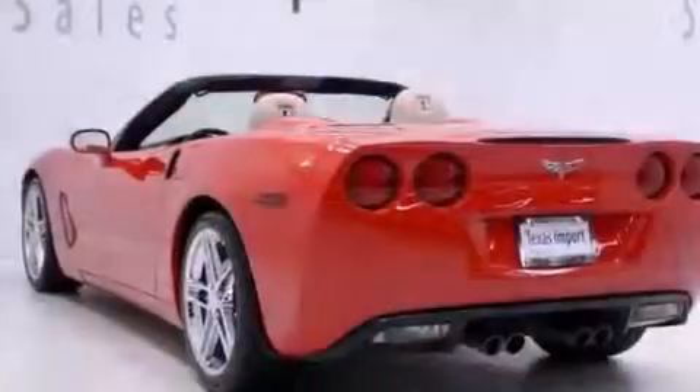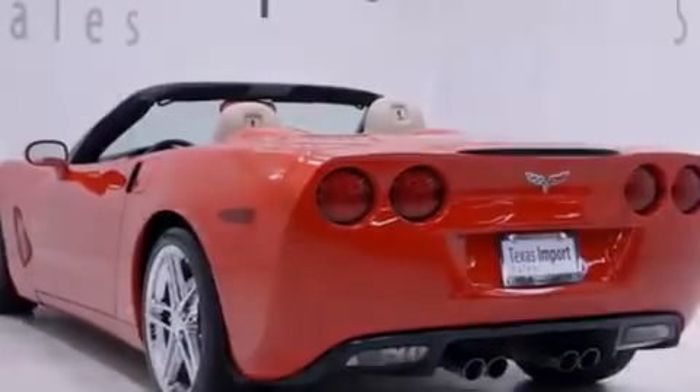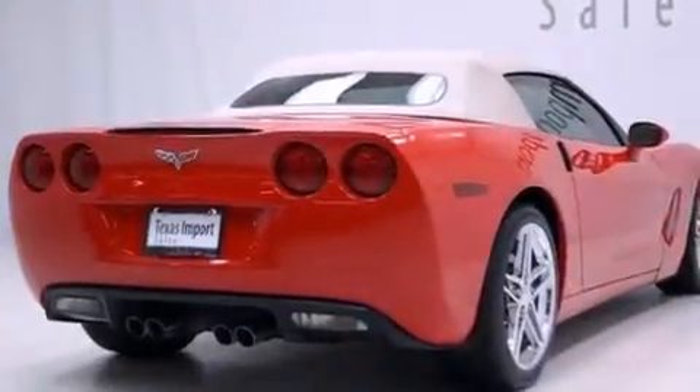This vehicle has less than 46,000 miles. With an EPA estimated rating of 28 miles per gallon on the highway, it doesn't compromise fuel efficiency for size, comfort, or fun.